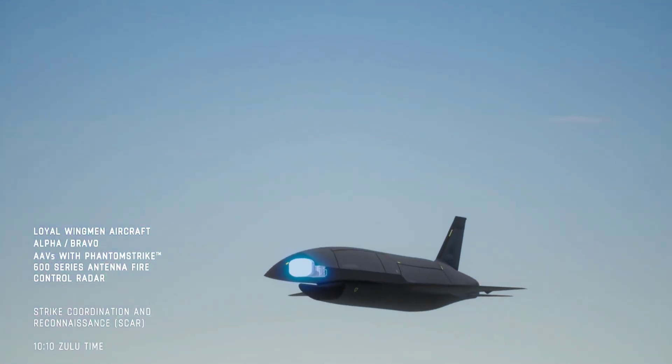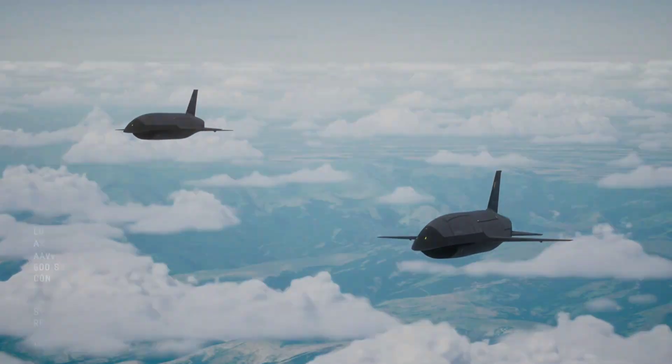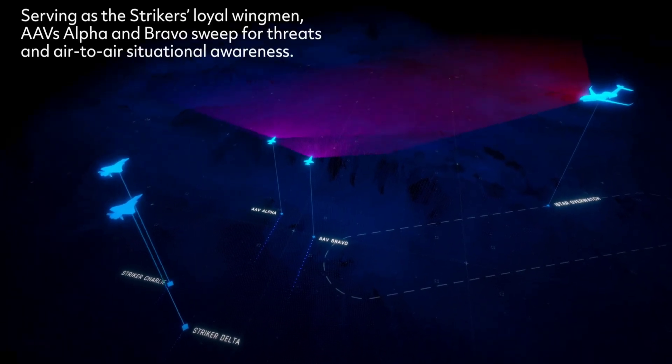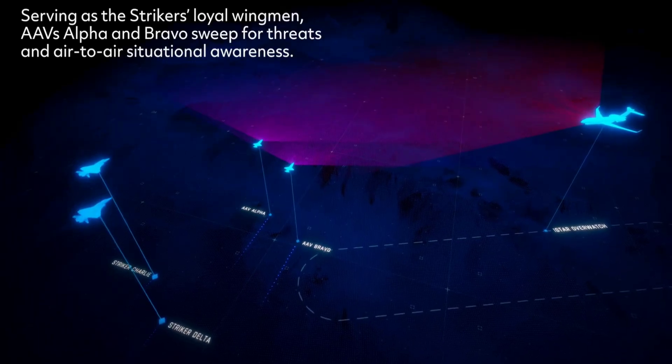There are several reasons why Raytheon is working on a new kind of radar. The first would be the fact that the Phantom Strike comes with a faster and more agile beam, which allows it to detect targets from farther out. The actual range of this tech was not disclosed. The radar is also jamming resistant and comes with digital beamforming and steering.